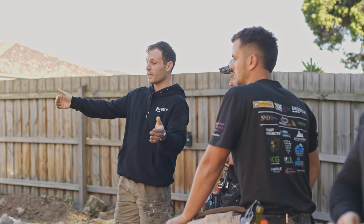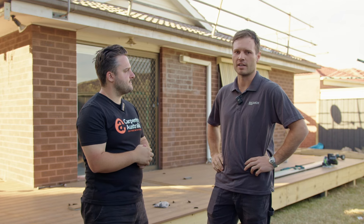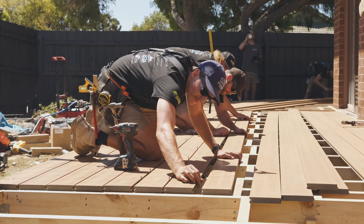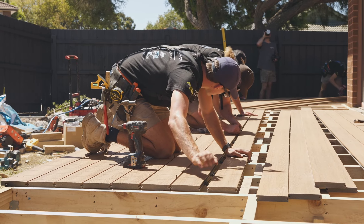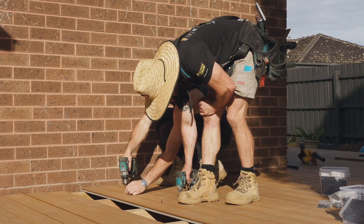It took a little bit for the boys to get their head around how the clip system works, but as soon as they were off and running we got pretty much the majority of this deck done within a couple of hours. I'd like to think we'll get the rest of it done today and we should be all good to go. As soon as the framing's all done it seems to just snap in pretty quick.